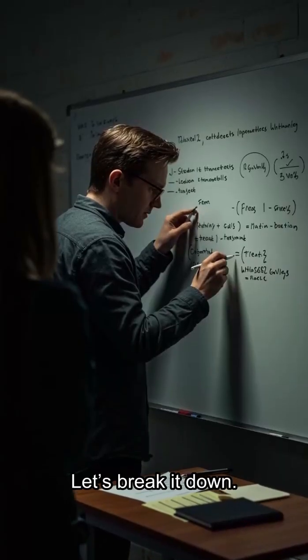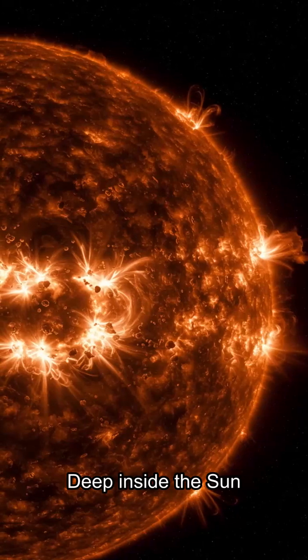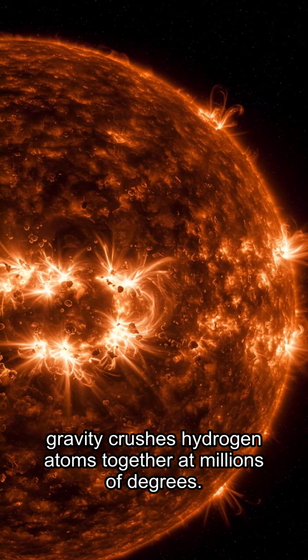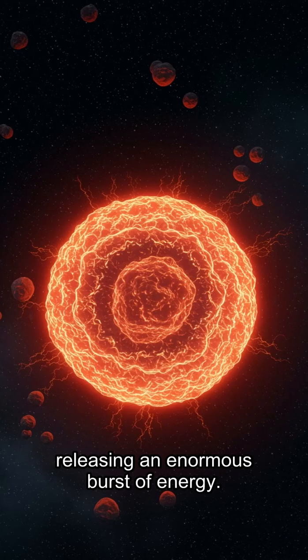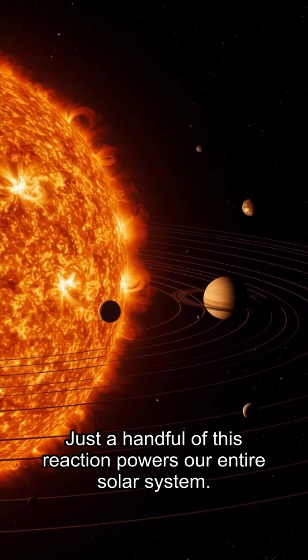So what is fusion? Let's break it down. Fusion is the process that fuels stars. Deep inside the sun, gravity crushes hydrogen atoms together at millions of degrees. When two hydrogen nuclei fuse, they form helium, releasing an enormous burst of energy. Just a handful of this reaction powers our entire solar system.